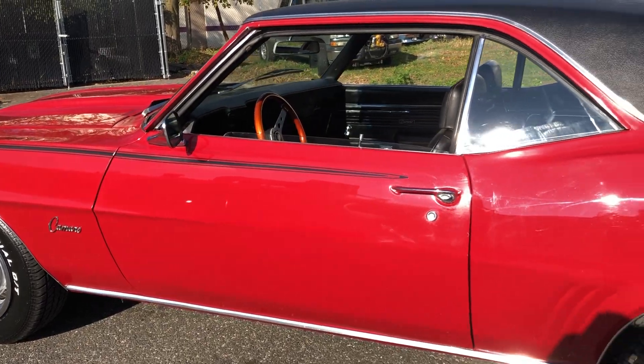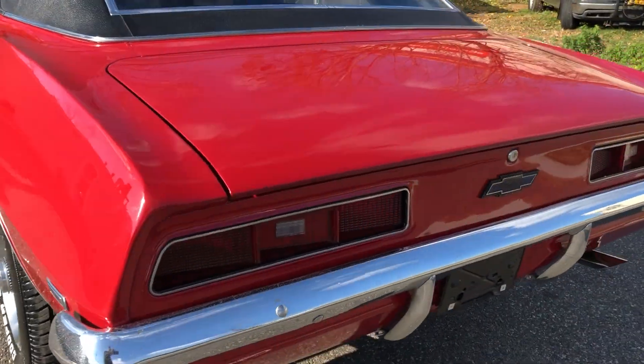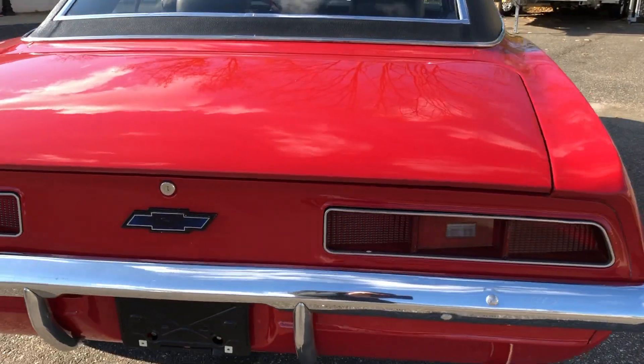Check us out at HollywoodMotorsUSA.com. Go find a nicer '69 Camaro for this money anyway.